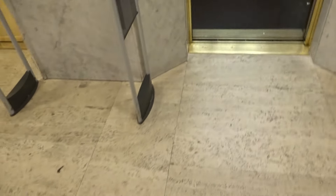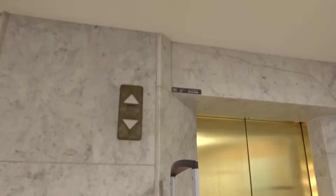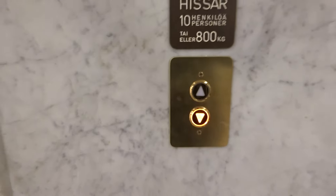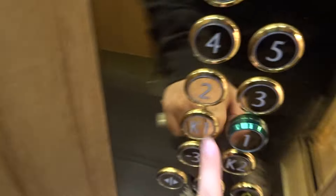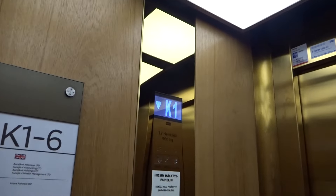Change of the wires. It actually still says capacity 10 persons or 800 kg on the outside, but inside it says 12 persons or 900 kg — that's weird.